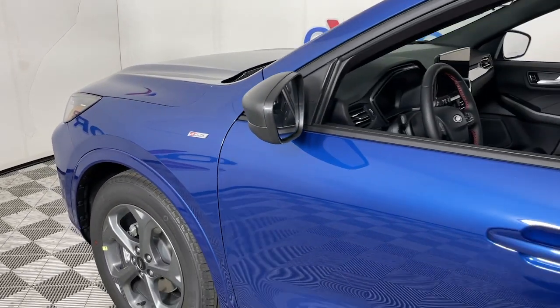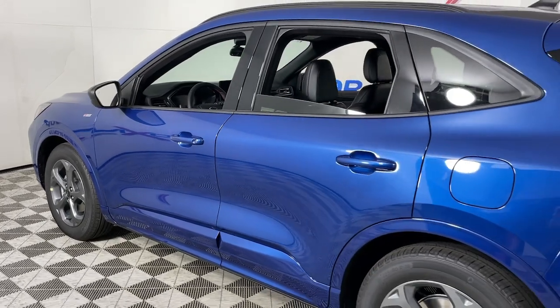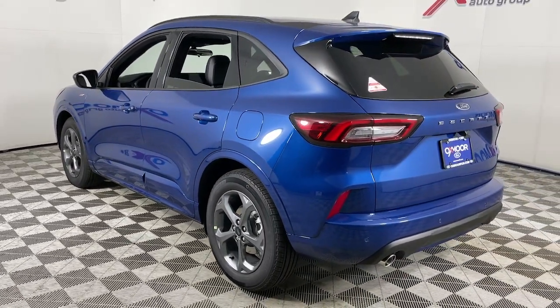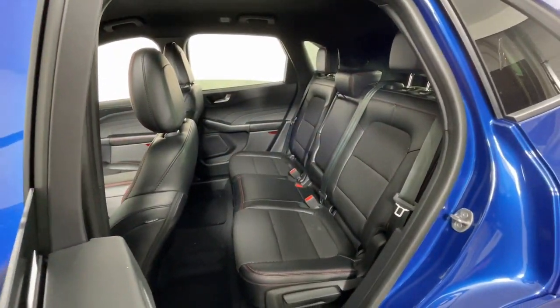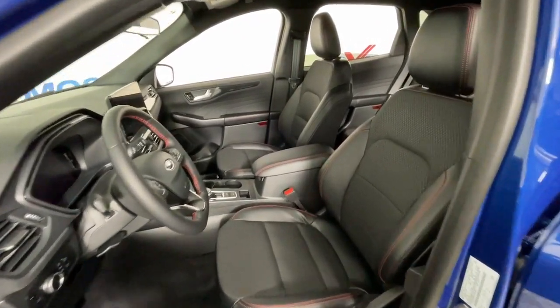You just found the 2023 Ford Escape. Get all the tools you need to make adventures comfortable and stress-free with this capable, comfortable Escape. This compact crossover delivers safety, convenience, versatility, and a smooth, relaxing driving experience — so all you need to do is enjoy the ride.